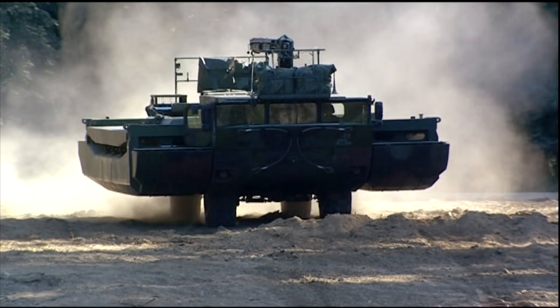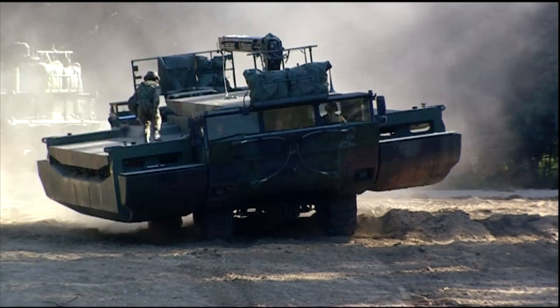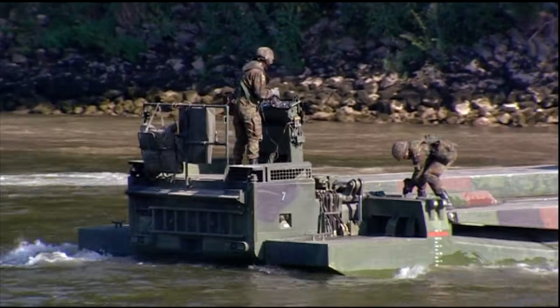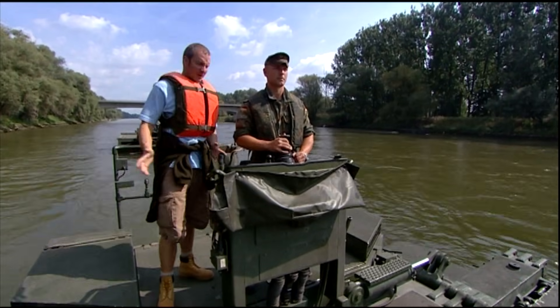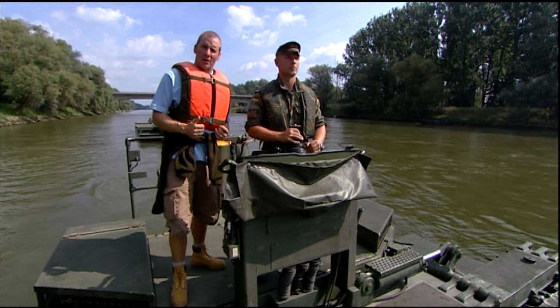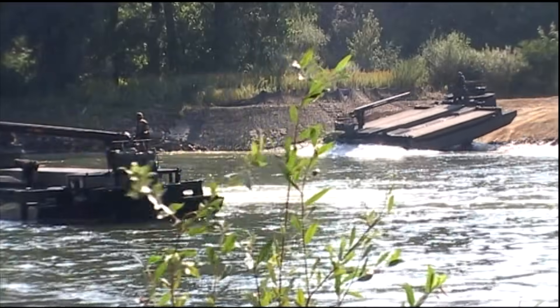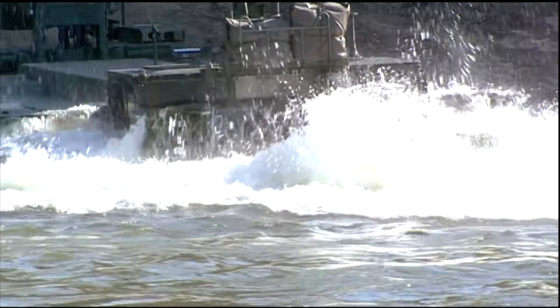As the M3 amphibian approaches the river, the water driver races to his position at the back of the craft and takes up his controls. It's now a high speed watercraft. Here I am at the water driver's position of this water jet powered M3 vehicle, which has 15 times the power of the propeller powered DUK. Once the water jets are active, this machine has got incredible performance.